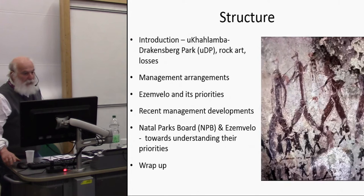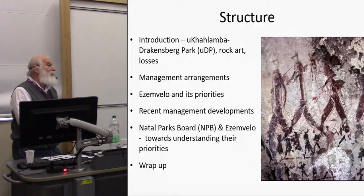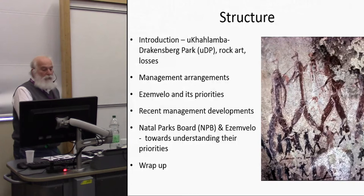First I'll give you an introduction to the uKhahlamba Drakensberg — what it looks like, the rock art, and the loss of rock art we've experienced over time. I'll look at the management arrangements in the park and an organization called SMVELO, which is the management authority for the uKhahlamba Drakensberg Park. I'll discuss its priorities, then move on to recent developments in management — some positives, some negatives — before coming back to SMVELO and the Natal Parks Board, its forerunner, to understand their priorities and the impact on managing the rock art.